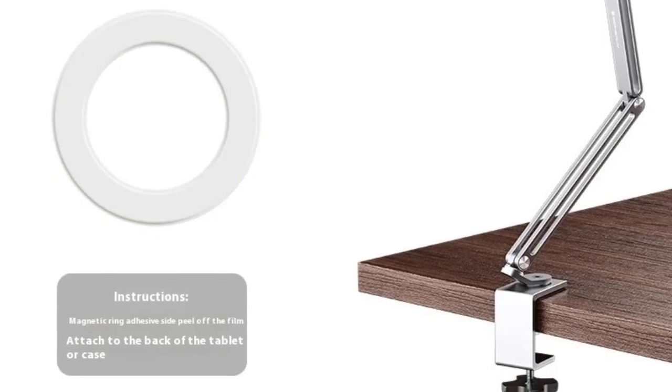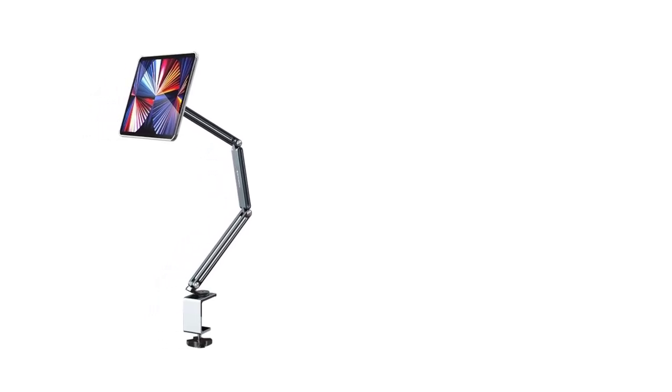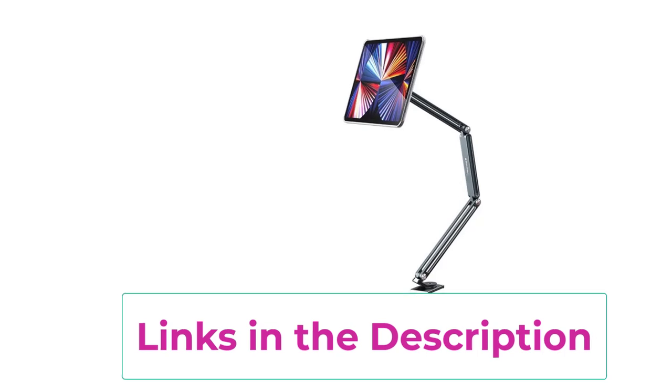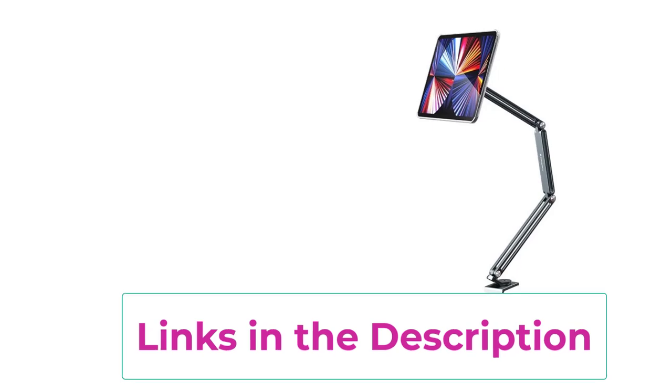Its foldable long arm design allows for easy portability and storage, while the rotatable feature offers 360 degrees flexibility, letting you adjust the angle and orientation to suit your needs — ideal for video conferencing, reading, or watching content in landscape or portrait mode. The strong magnetic attachment provides a secure grip on your tablet, keeping it in place even when adjusting the angle. This stand is perfect for multitasking, enhancing productivity and comfort by raising your tablet to eye level, reducing neck and shoulder strain. Whether for work or leisure, this stable and rotatable tablet holder is a must-have accessory for any tablet user.